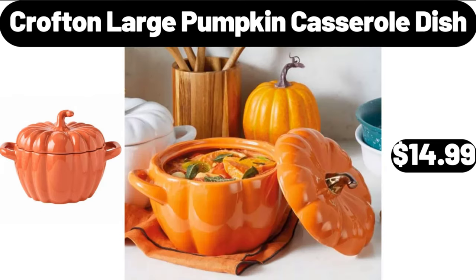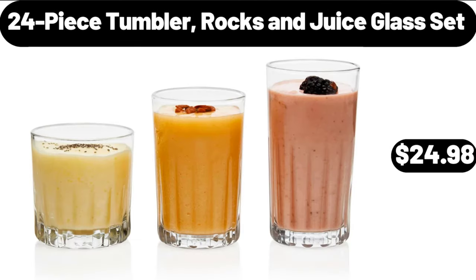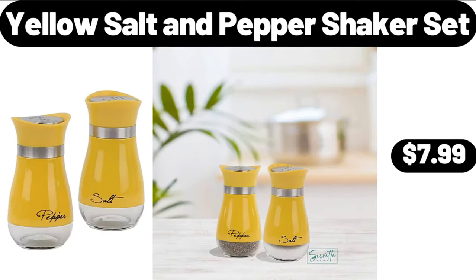Crofton Large Pumpkin Casserole Dish, $14.99. 24 Piece Tumbler, Rocks and Juice Glass Set, $24.98. Yellow Salt and Pepper Shaker Set, $7.99.